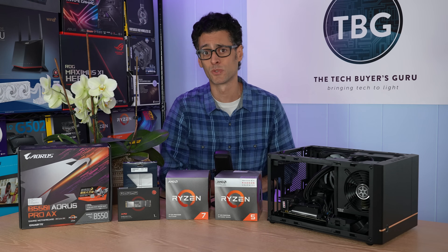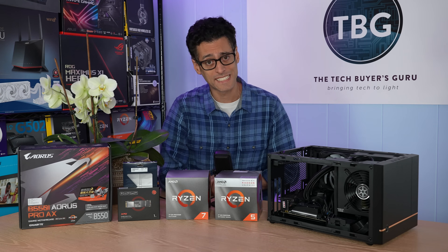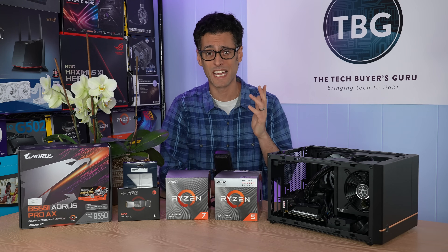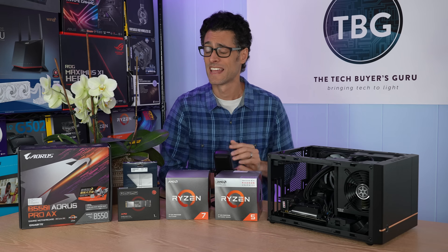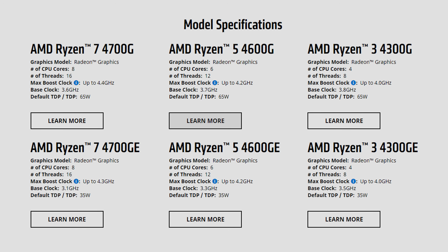Now this one's a little bit unusual for a couple of reasons. First of all, AMD did not send this to me as a review sample — I actually had to purchase it on my own. And second of all, it's a product AMD doesn't even want you to buy. That's what's so odd about the entire AMD 4000 series of APUs — those are their CPUs with built-in Vega graphics.